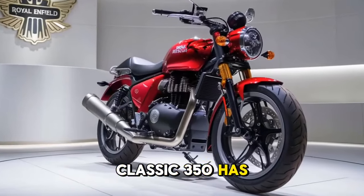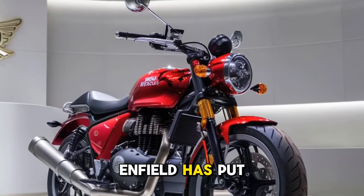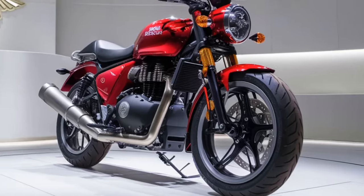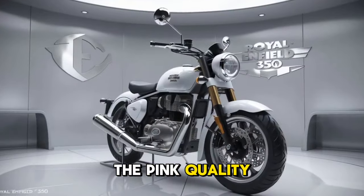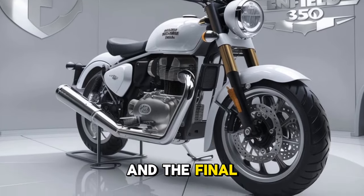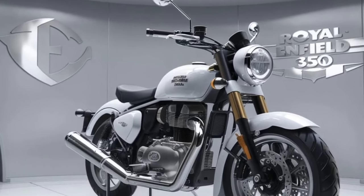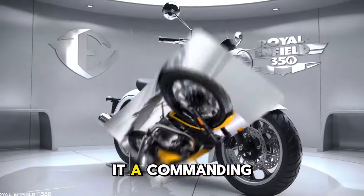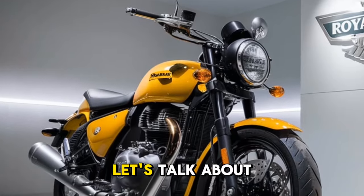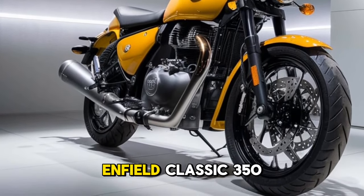The build quality of the Classic 350 has also seen improvements. Royal Enfield has put a lot of effort into refining the fit and finish, making it feel more premium than ever before. The paint quality, chrome work, and overall attention to detail are noticeable, giving the bike a more polished and refined look. The solid build not only gives it a commanding presence on the road but also ensures it will last for years to come.